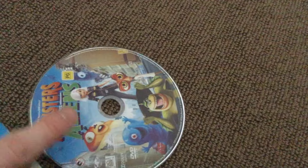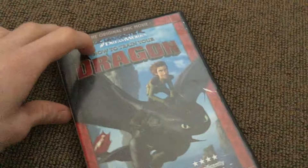Now we have the Great Night In copy and another copy as well. Next we have How to Train Your Dragon — the first one.